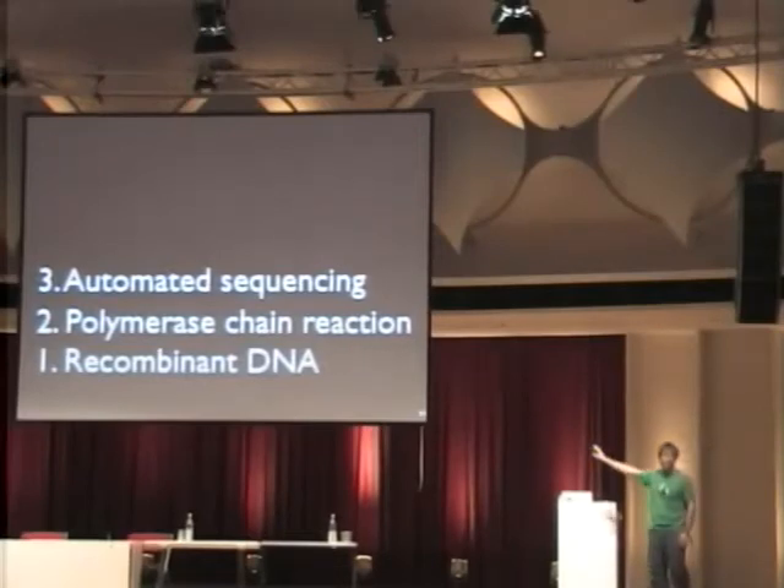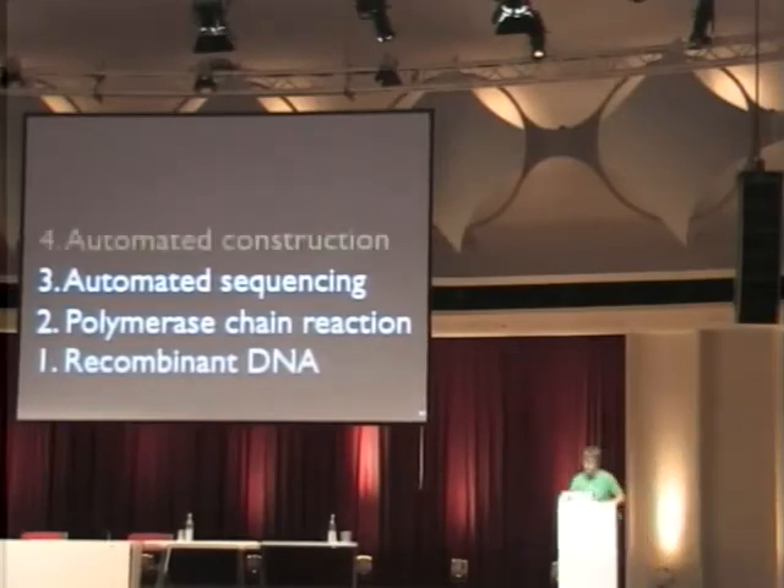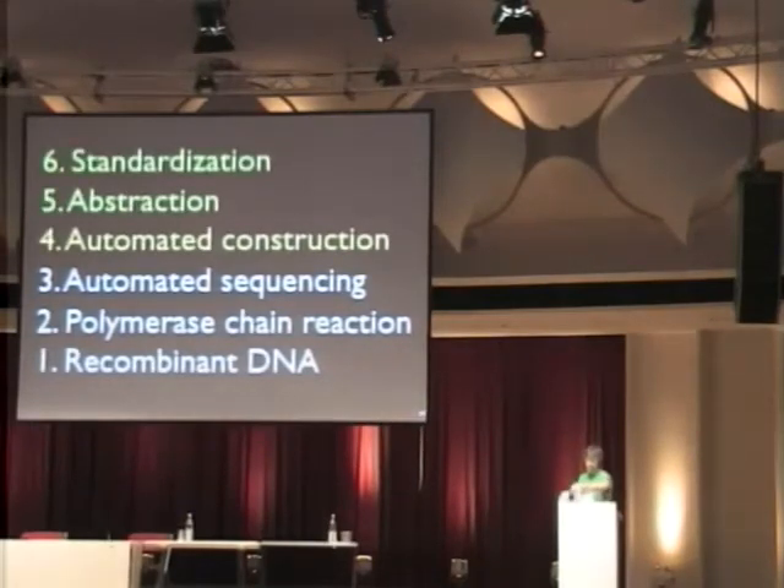Here are the technologies that biotechnology is based on over the last 30 years. Recombinant DNA lets you cut and paste pre-existing fragments of DNA. PCR lets you amplify up DNA. And sequencing lets you take a piece of DNA and read it out so you get the letters. The new technologies being built out are automated construction — push the button, get the DNA from scratch — and abstraction and standardization: basically a set of languages.